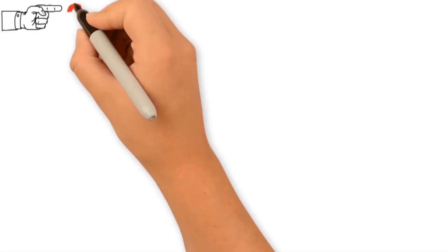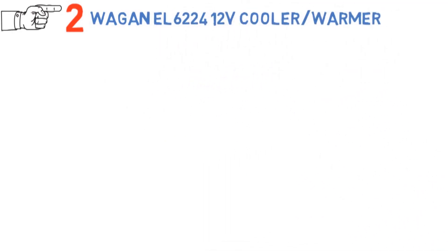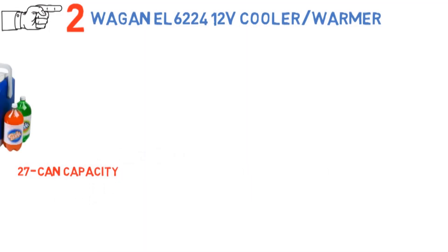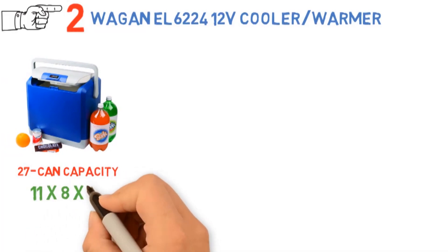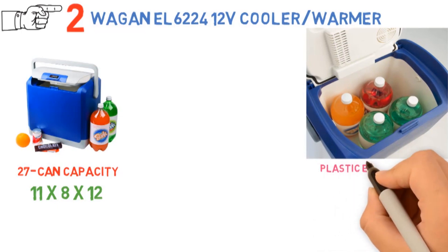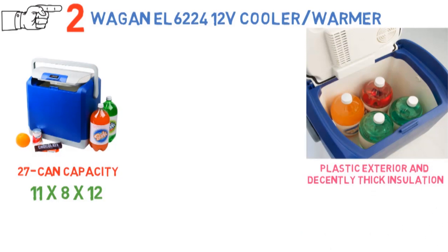At number 2 we have the Wagon EL6224 12-volt cooler/warmer. This cooler has a 27-can capacity and is tall enough to hold 2-liter bottles standing upright. At just 11 x 8 x 12 inches, it's perfect for storing in your car for long road trips or packing along with the rest of your camping gear. The cooler is made with a simple plastic exterior and decently thick insulation, with a lid that seals it airtight when closed.